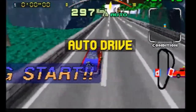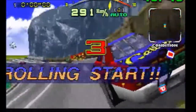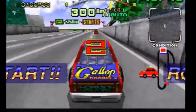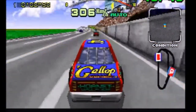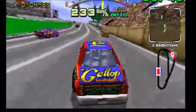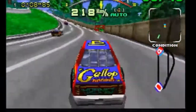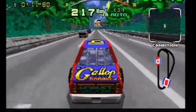Daytona USA — one of the greatest racing games of all time in the arcades — came home to an absolutely awesome port on the Sega Saturn. The music is completely ridiculous in this game; I absolutely love the absurdity of it. It's a really fun racing game that can be had for a really inexpensive price. If you have a Sega Saturn, you should most definitely have this game.